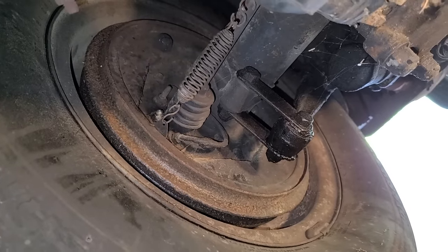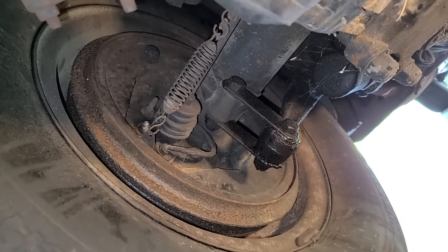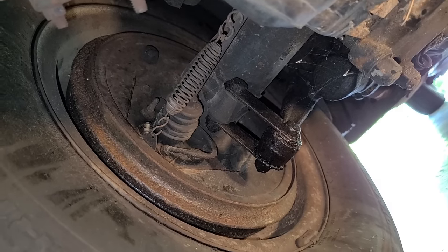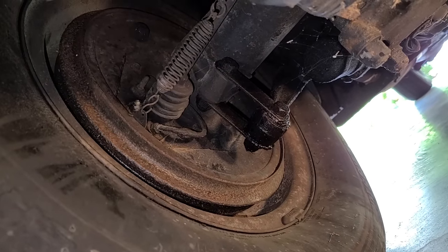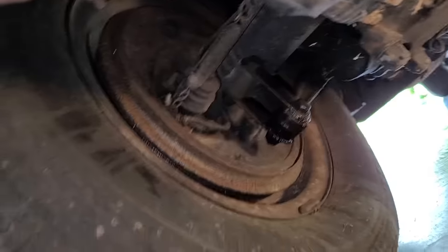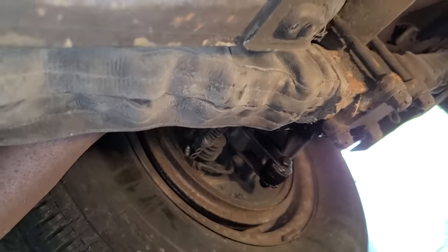Luckily the wheel cylinders are not leaking — I've looked over all of them. So there is our bleeder. We've got to crack that and I'm going to work the lever right there so we don't need anyone inside of the car. I'll be underneath it while Steve's opening up the bleeders and we'll bleed those out.